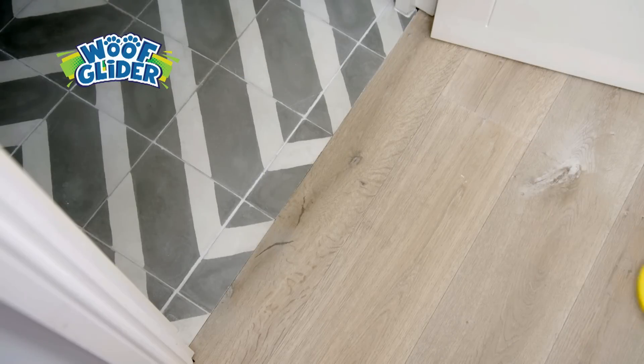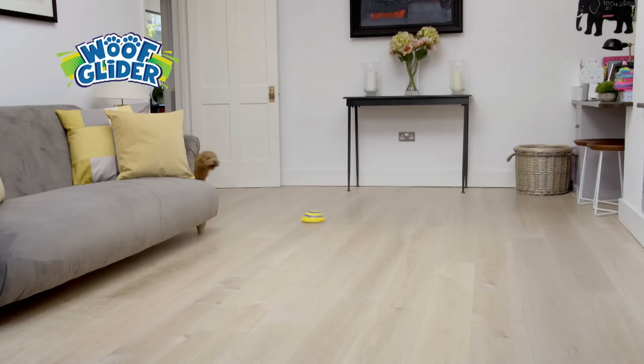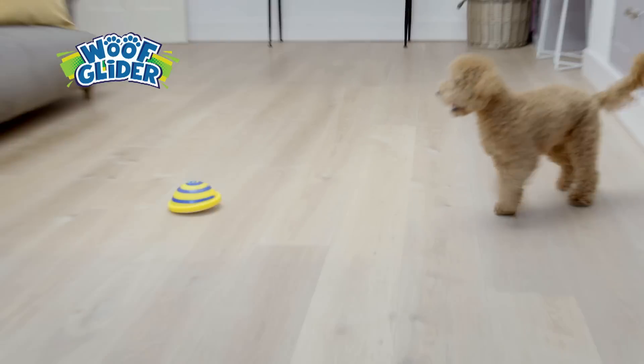And it slides over virtually any surface. Watch it skim over laminate, skate over tiles and coast over carpet. Give your four-legged friend the treat that's sure to be a winner.